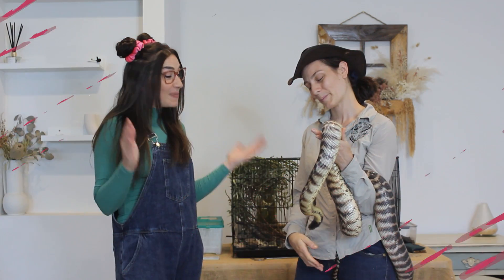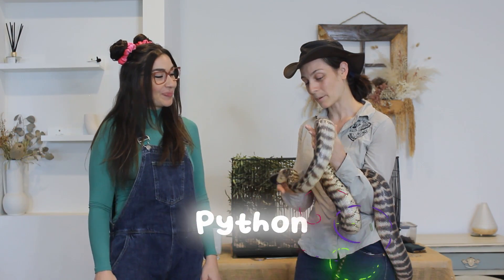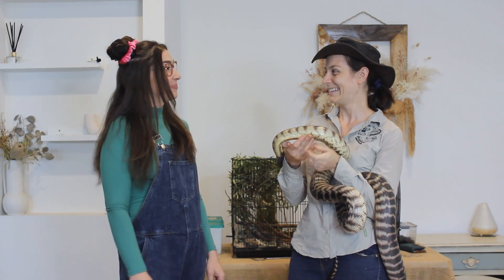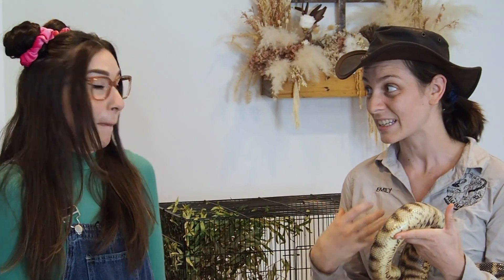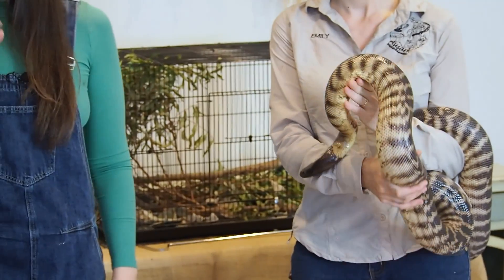Emily, this is a really big snake. Is this a python? She is a python. Do you know what that means? That means that she wraps around her food — it sounds a bit horrible, but she constricts it so she can eat it, instead of biting it and putting venom in.